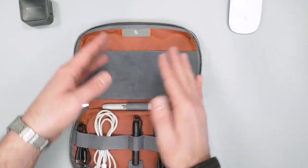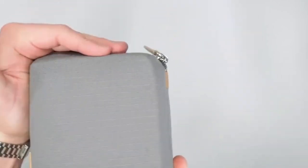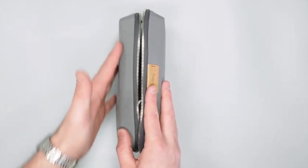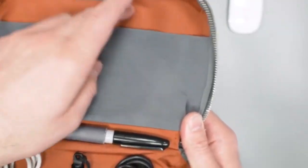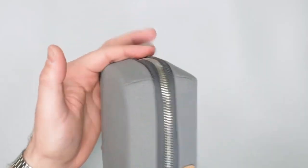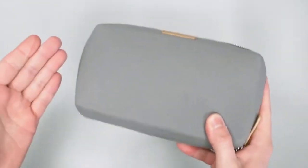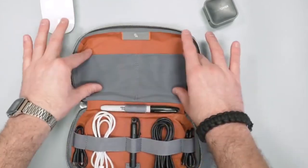Its slim and compact design ensures it fits effortlessly into your bag or backpack, making it an ideal companion for both travel and everyday use. With pockets, elastic loops, and a magnetic closure, this organizer ensures that your gadgets are not only well-organized but also secure. No more tangled cords or missing adapters. The Bellroy Tech Kit Organizer offers both form and function, streamlining your tech accessories and making life on the go a breeze — a must-have for simplifying your digital life.